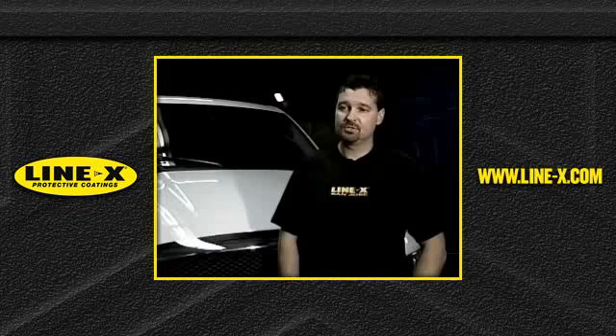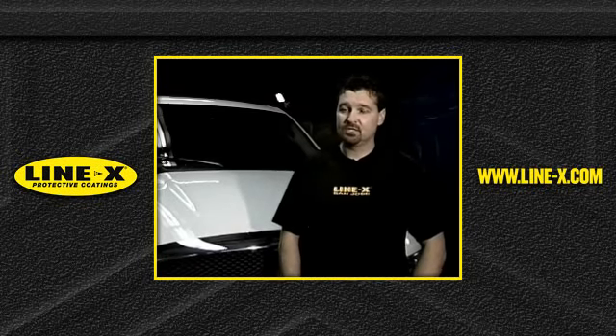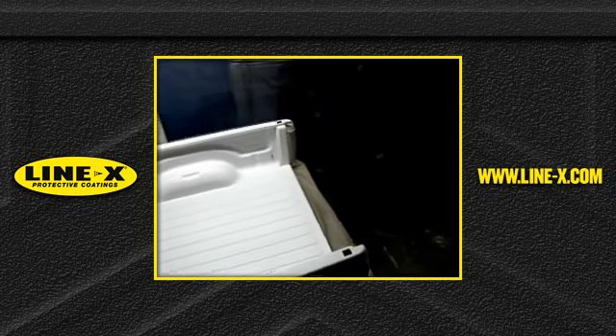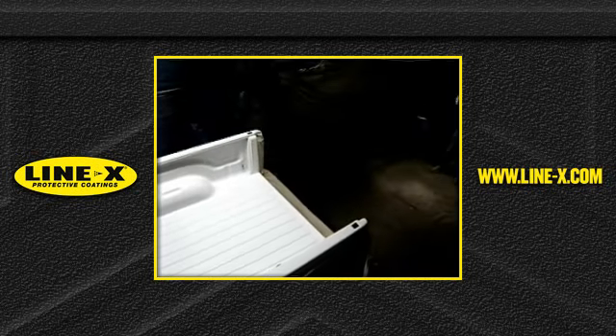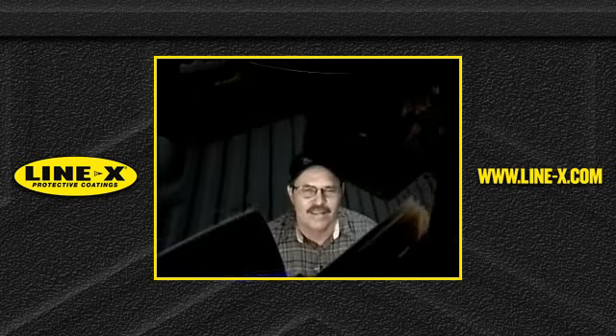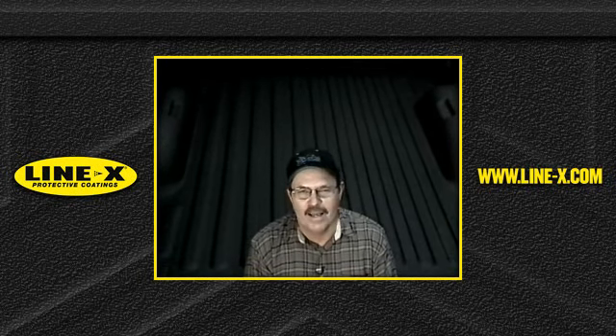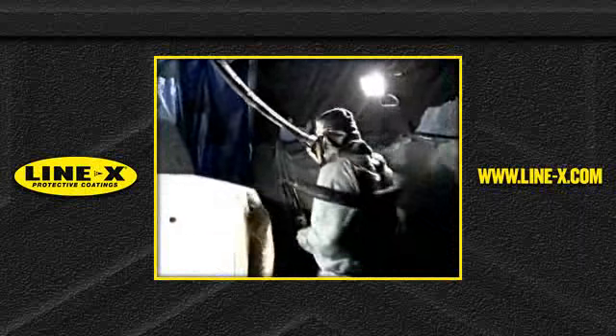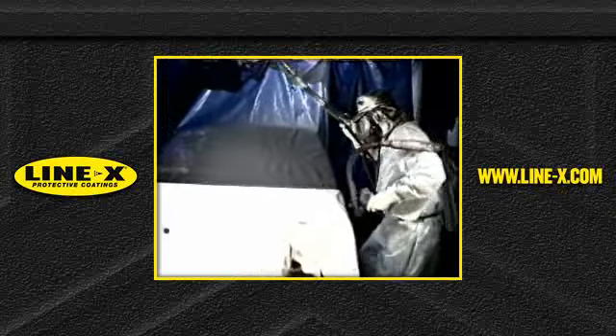The only other option is a drop-in bed liner, but things get trapped underneath it, which will actually wear the paint off the floor of the truck. Eventually water gets underneath there and starts to rust the floor of your bed. I got rust pockets in a truck before from leakage when I had a bed liner in there. But with the Line-X, the truck is now impervious to that sort of thing.